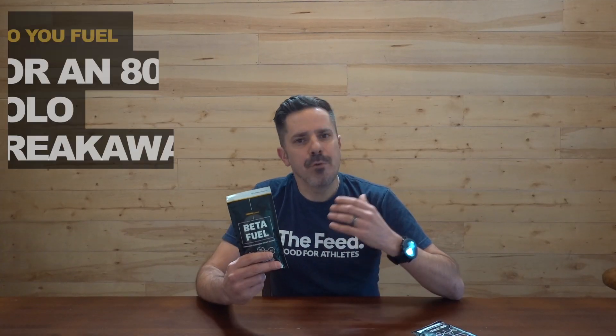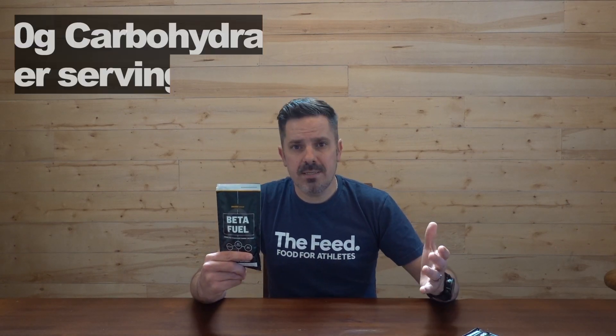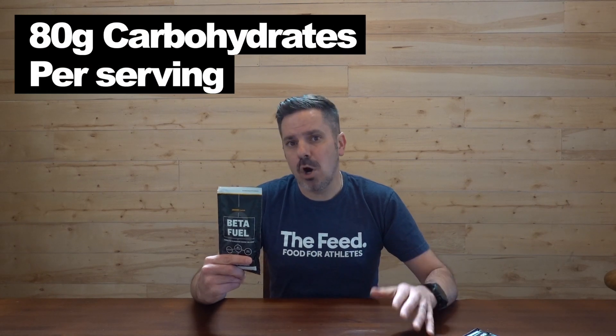Science & Sport has been testing Betafuel since 2017. Most recently it came into the spotlight during Stage 19 at the 2018 Giro d'Italia. You might be asking, how do you fuel for such a long effort 80k from the finish? Last year Morton burst onto the scene and really disrupted the sports nutrition world by introducing a drink mix that had up to 80 grams of carbs per serving.